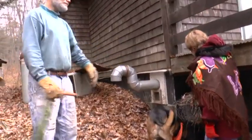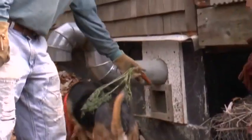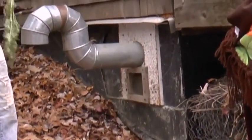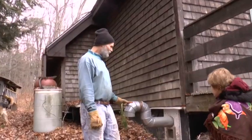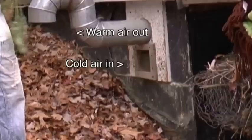We built this deck partly to shade the root cellar. This is the intake for the root cellar — there's a screen that keeps rodents out — and that's the outtake. The stone port is how they ventilate. That's what makes these things work: they have a natural convection, natural cold air in, warm air out cycle.